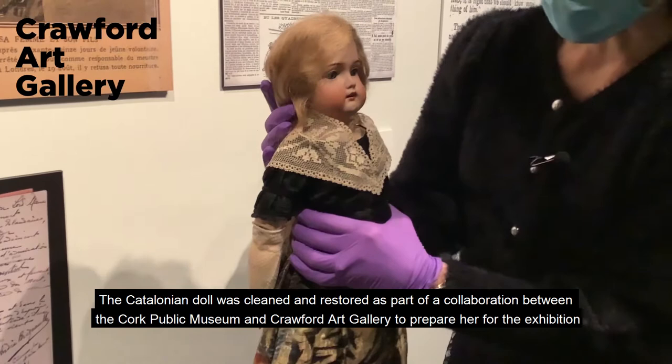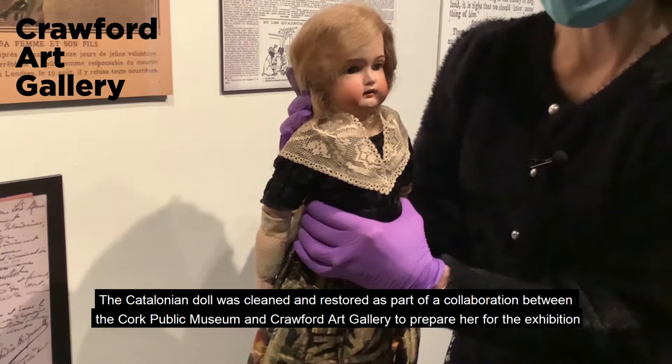The Catalonian doll was cleaned and restored as part of a joint collaboration between Cork Public Museum and the Crawford Art Gallery to prepare her for the exhibition.